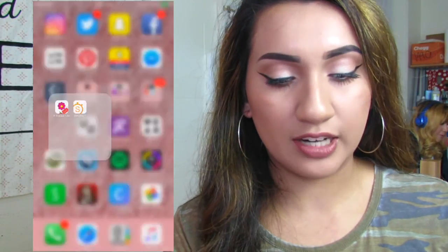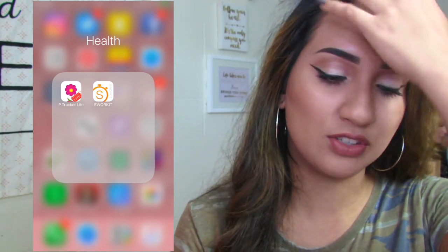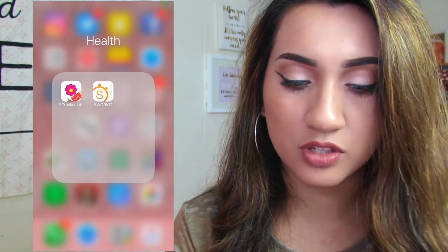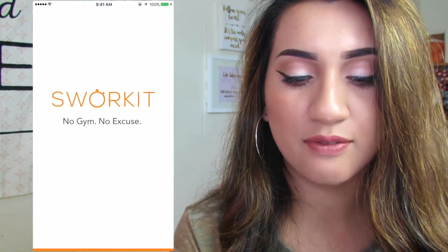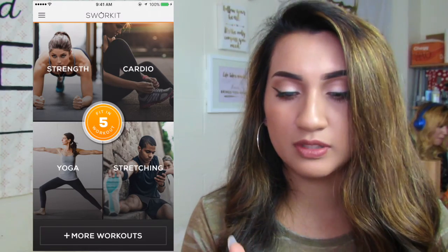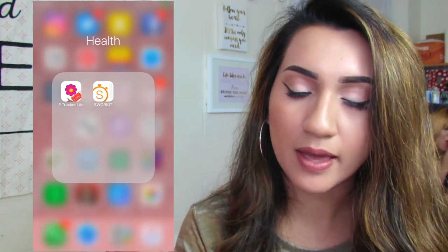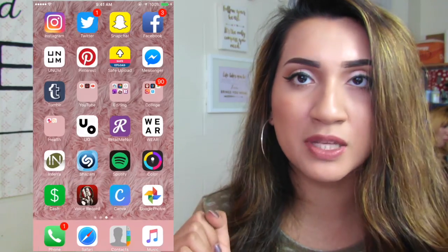Then I have my health folder — Period Tracker, which I haven't used yet but need to. And Sworkit, which I did use a couple of times but then stopped — I should probably get back to it because it's really beneficial. Then I have the Urban Outfitters app, which I love so much — expensive but cute.